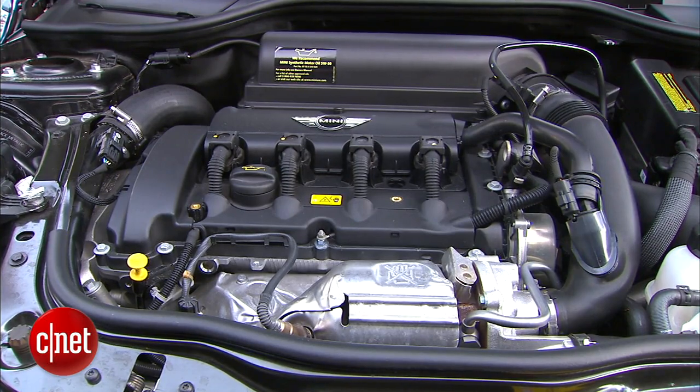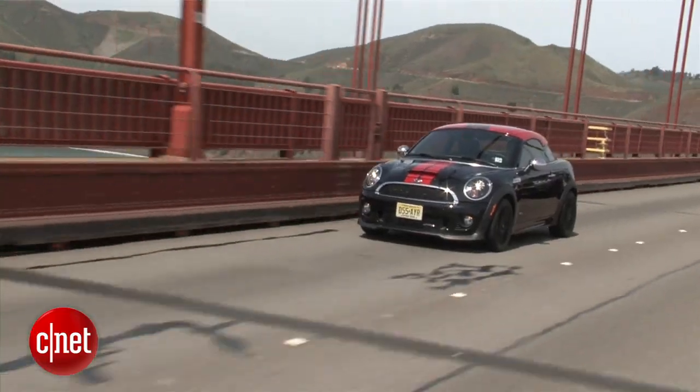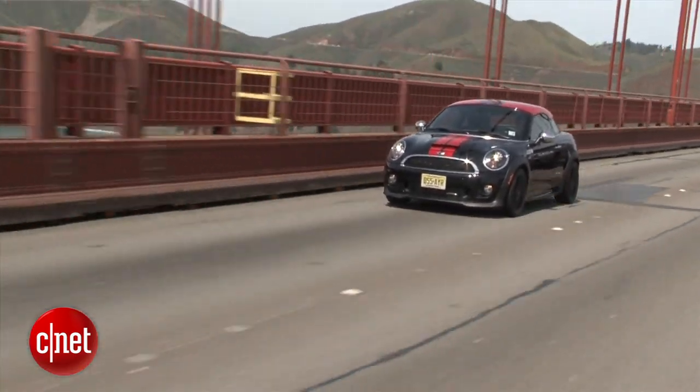Under the hood, the Cooper Coupes have the same engine, powertrain, and transmissions as a Cooper hardtop, whether it's base, S, or the John Cooper Works like we have here.